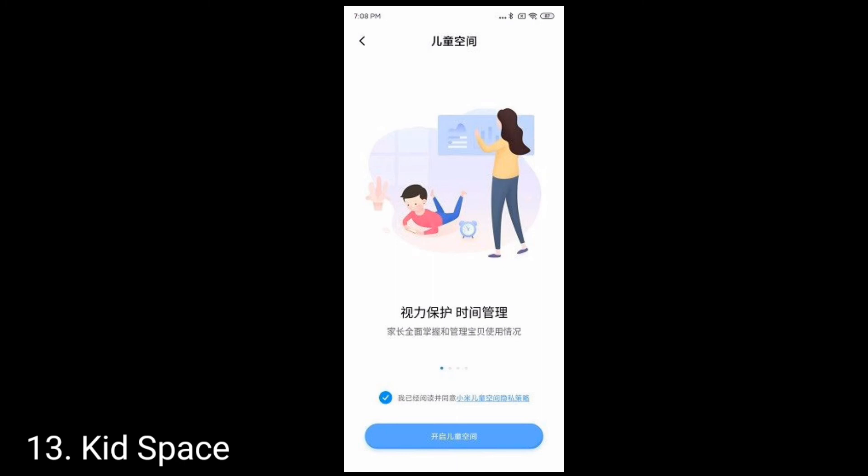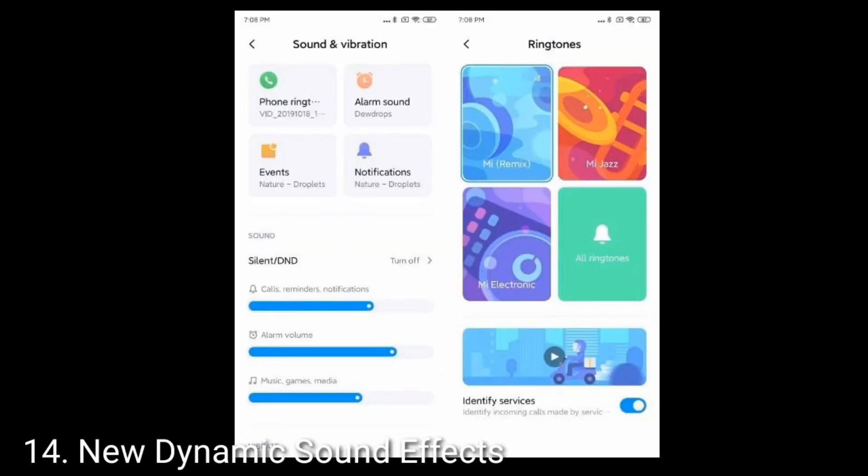Let's talk about the 14th feature, which is dynamic sound effects. Similar to what Google brought with its sound app, Xiaomi is bringing new dynamic sound effects with MIUI 11. It gives visual themes to ringtones, alarm sounds, and notifications. MIUI 11 comes with a large collection of dynamic sound effects that can be played depending on the time and mood of the day. The dynamic sound effect is surely a unique feature and can be soothing at times.